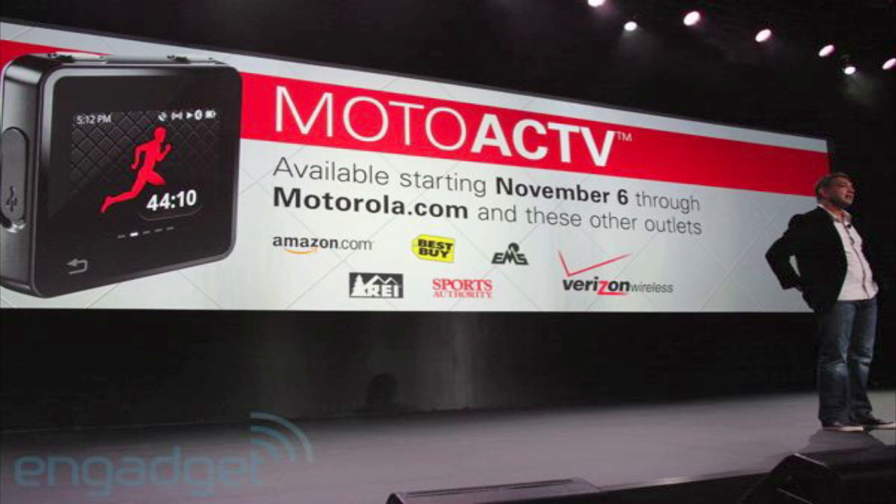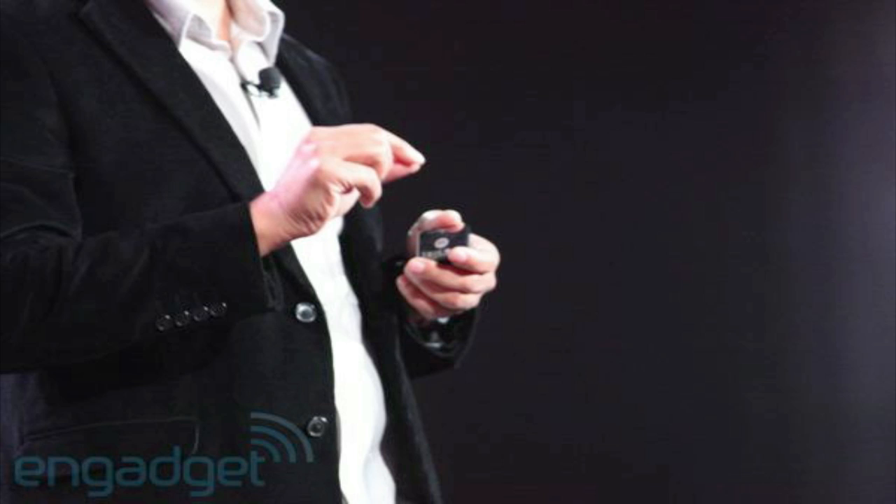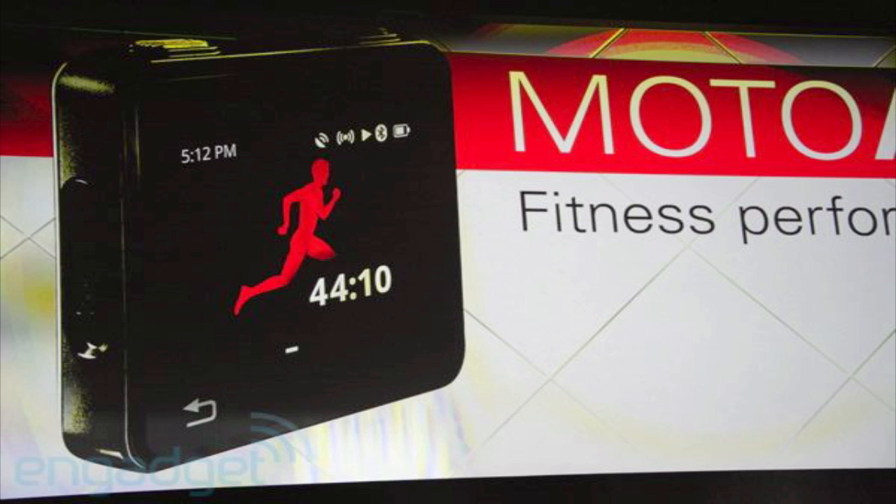The last thing that Motorola announced was the Moto ActV, and they said this is like the ultimate fitness device. Now this device is going to be 600 MHz processing, run Android, and weigh about 35 grams. It's like a device similar to the iPod nano or Nike Plus where you can work out to it — it will hold songs and be sweat and waterproof. It will also have an FM radio and audio coaching.